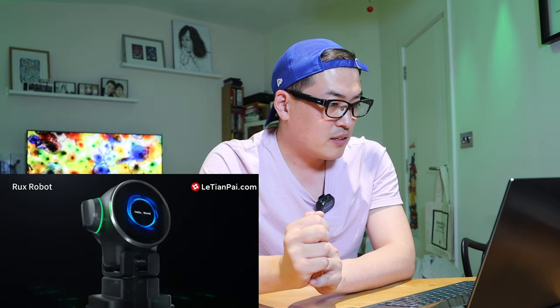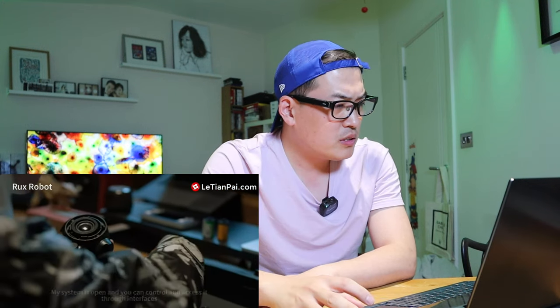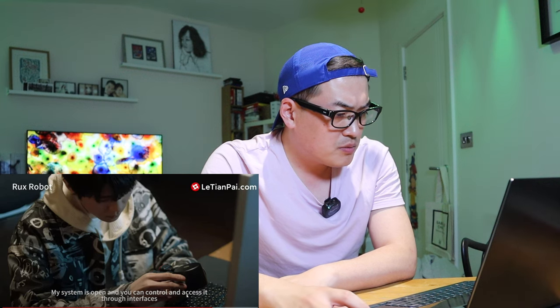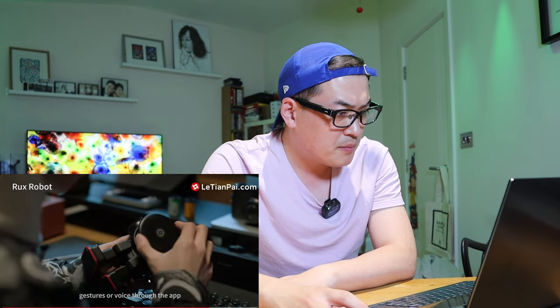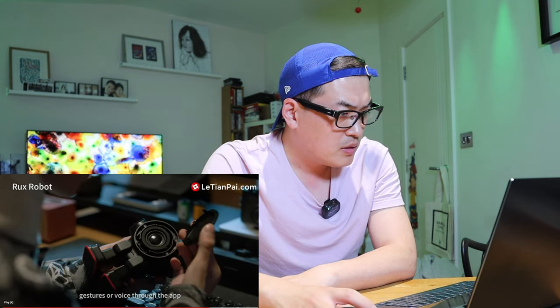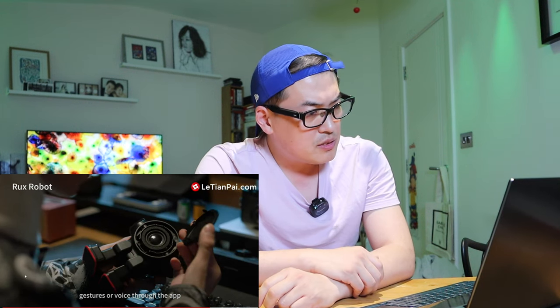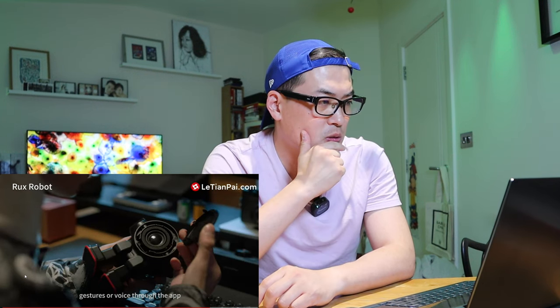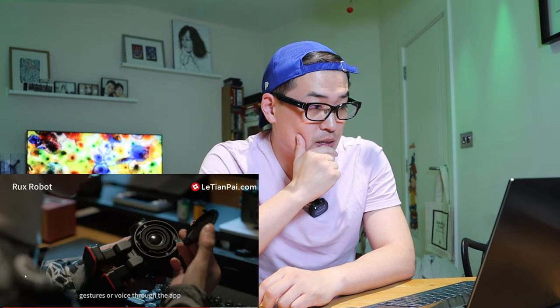These components look Lego-ish — you can control its movements, expressions, gestures, or voice. The system is open. It looks like a decent speaker too; one thing about EMO robot is that I don't think it has as good speaker quality as this RUX robot. That's also very interesting.